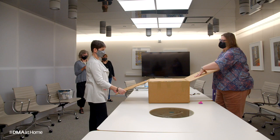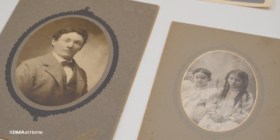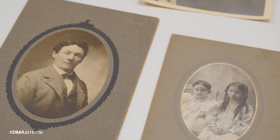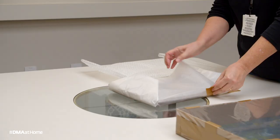Essentially, we're here this morning to crack open a box of items that were shipped out from Laguna Hills, California, a few months ago, but we only recently were able to come into the museum and have all the right personnel together in order to do so.